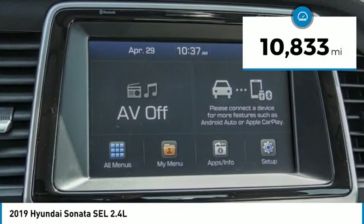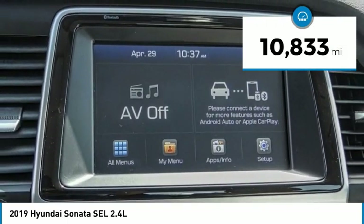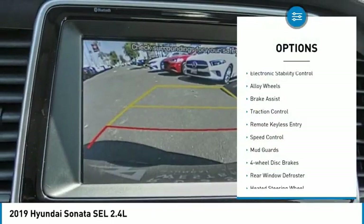This vehicle has less than 15,000 miles. Here are some of this vehicle's great options: electronic stability control,